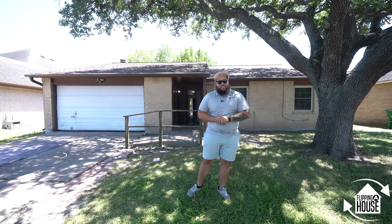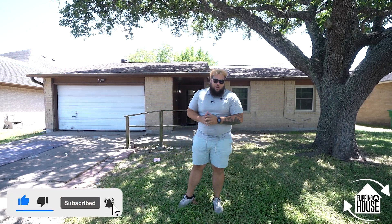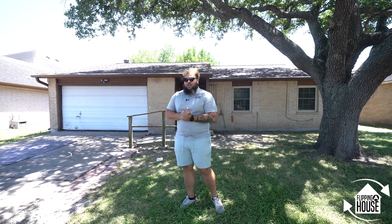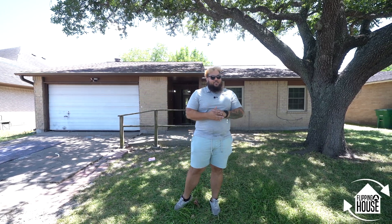Welcome back to the channel. My name is Derek, aka From The House. If you're new here, we talk real estate, financial literacy, and how to get better. Today we're taking you through two properties we own in the same neighborhood — three minutes apart on the south side of Houston. I'll break down the numbers, why we bought them, give a quick walkthrough, and revisit when they're finished in a few weeks.